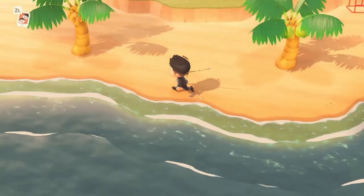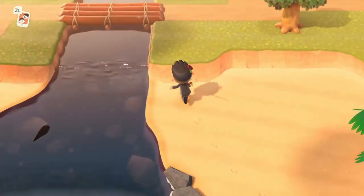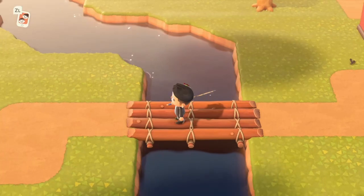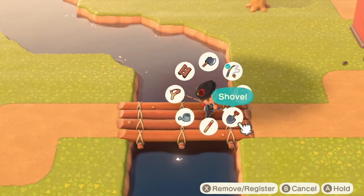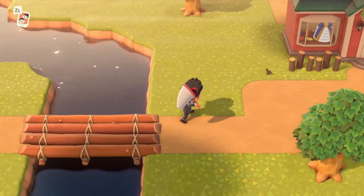Hey guys, Foozu here back again with another video. Today I'm going to be showing you how to catch the bell cricket in Animal Crossing: New Horizons. The bell cricket sells for 430 bells in Nook's Cranny. It is a hopping type bug and it is only available from 5 p.m. to 8 a.m.